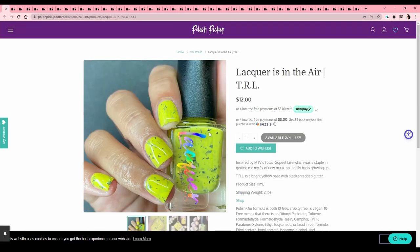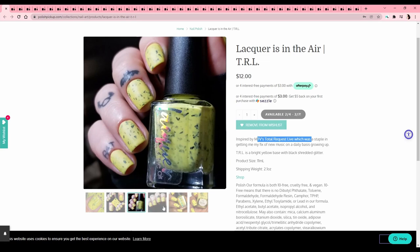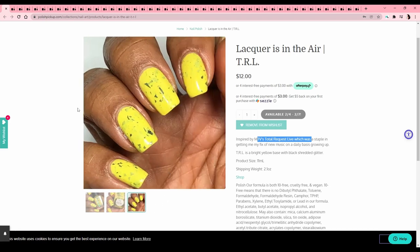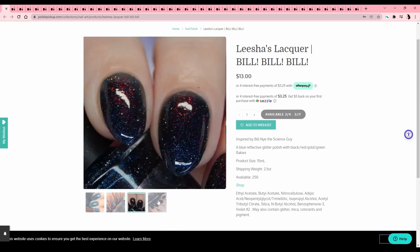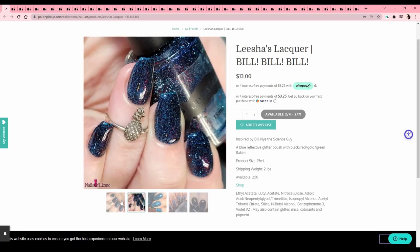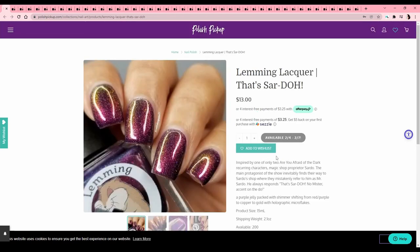Lacquer is in the Air — 'TRL,' MTV's Total Request Live. I don't know what it is, I don't care, because this is going on the wish list anyway — it straight up reminds me of the 90 Lacquer Smoothie Bar stuff and I don't have a yellow one, so it would fit right in. Lisha's Lacquer — 'Bill Bill Bill,' Bill Nye the Science Guy — I was watching that even in high school, sometimes teachers just don't care. Too dark of a color though — it's kind of jelly-ish but overall quite a deep blue.